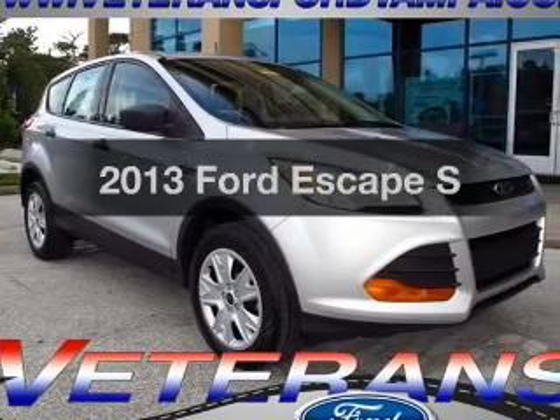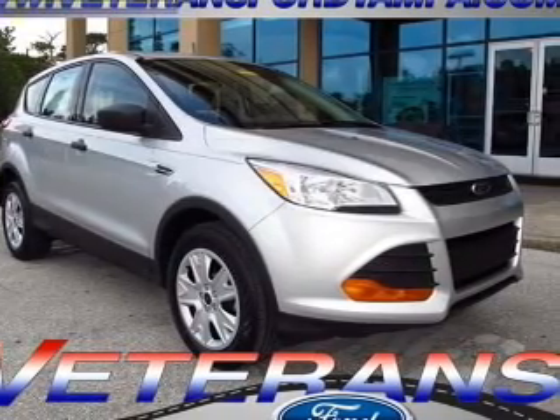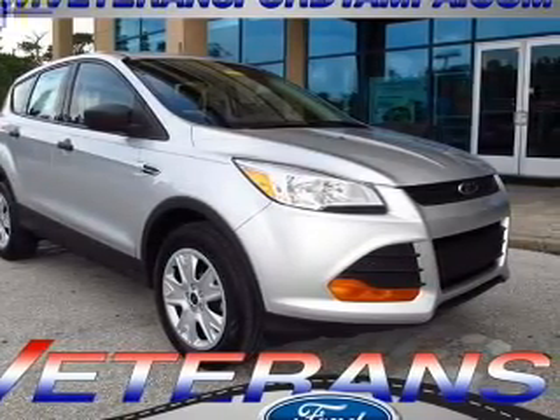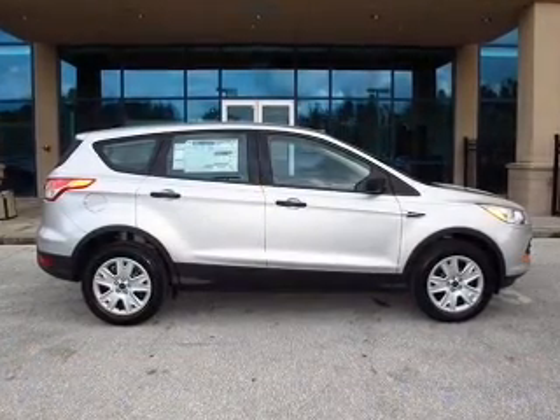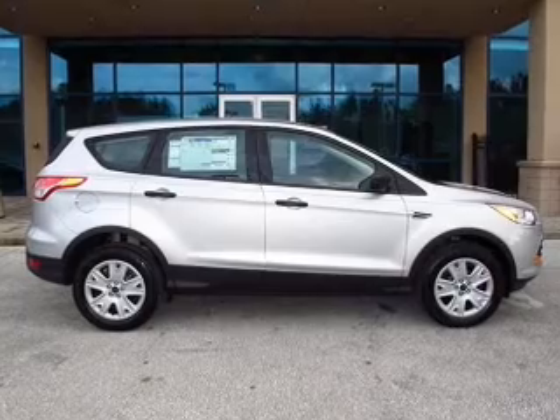Presenting the 2013 Ford Escape — everything you need under one roof with this great vehicle. With an efficient four-cylinder engine, the powertrain includes front-wheel drive driven by a six-speed automatic transmission.